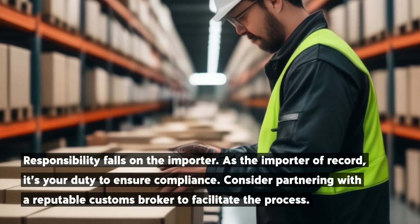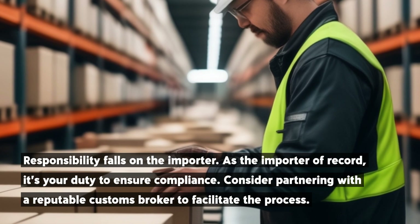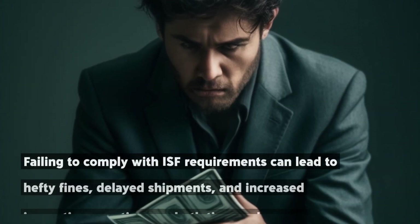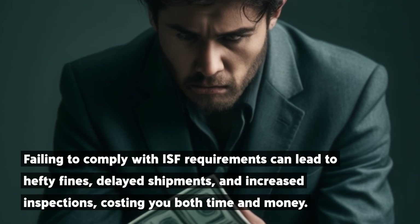Responsibility falls on the Importer. As the Importer of Record, it's your duty to ensure compliance. Consider partnering with a reputable customs broker to facilitate the process. Failing to comply with ISF requirements can lead to hefty fines, delayed shipments, and increased inspections, costing you both time and money.